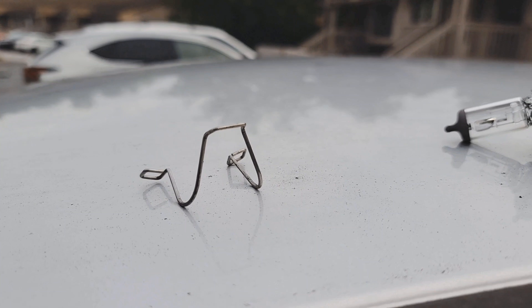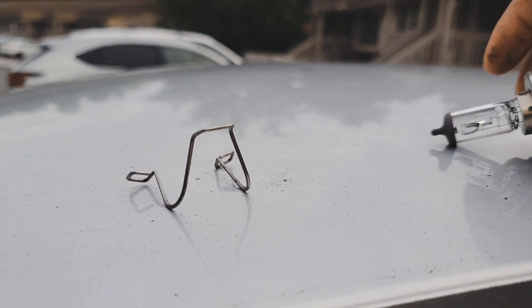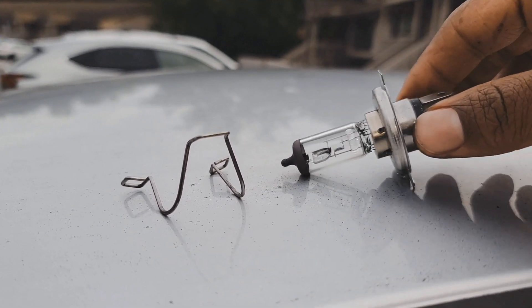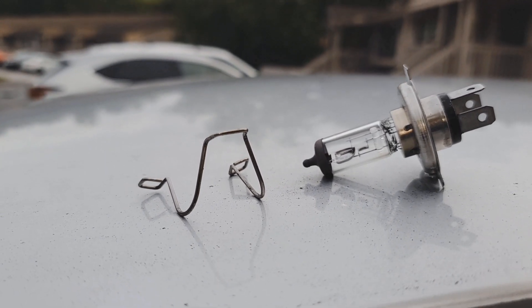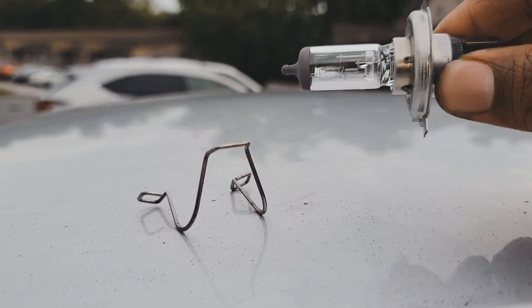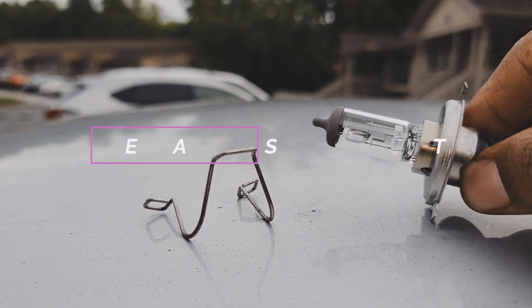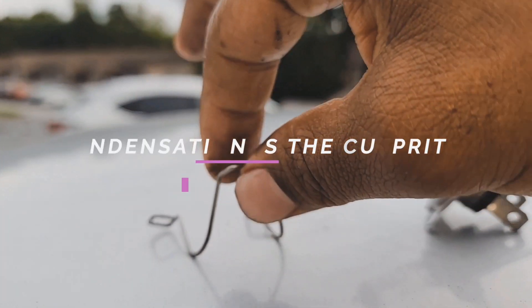Can you guys tell which one I've done? So whoever did this didn't know what they were doing when they changed the light. I spoke to my fiancé's younger brother and he said he had someone do it for him, and he said every three months he has to get a new light bulb. I said okay, there's something wrong going on here. You shouldn't have to change a light bulb every three months. The fact that it wasn't in there correctly and was shaking in there is one reason why it would have gone bad.